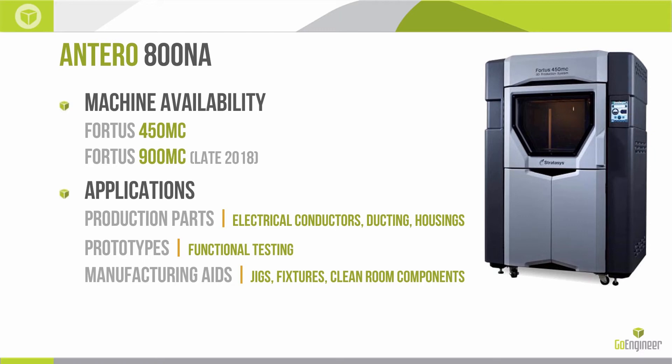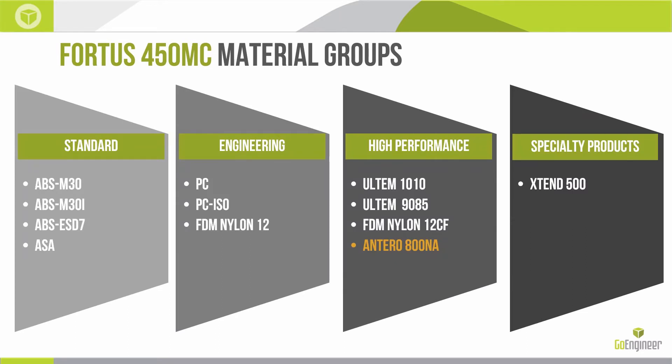Antero 800NA will be available on the Fortus 900mc platform later this year. When outfitting the Fortus 450, you select material groups. You have your standard group with ABS and ASA, your engineering group with polycarbonate and nylon 12, and Antero is being added to the high-performance group — which includes Ultem 1010, Ultem 9085, nylon 12 carbon-filled, and now also the Antero 800NA. If you are already a high-performance package owner, you will have access immediately.